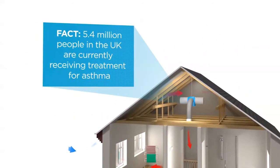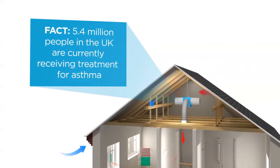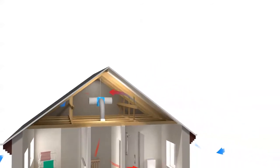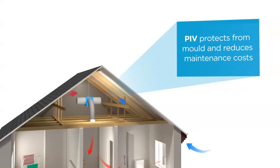Clinical trials have proven that PIV reduces dust mite allergens, helping asthma and allergy sufferers. This process also protects the fabric of the building from mould and condensation damage, and reduces maintenance costs.